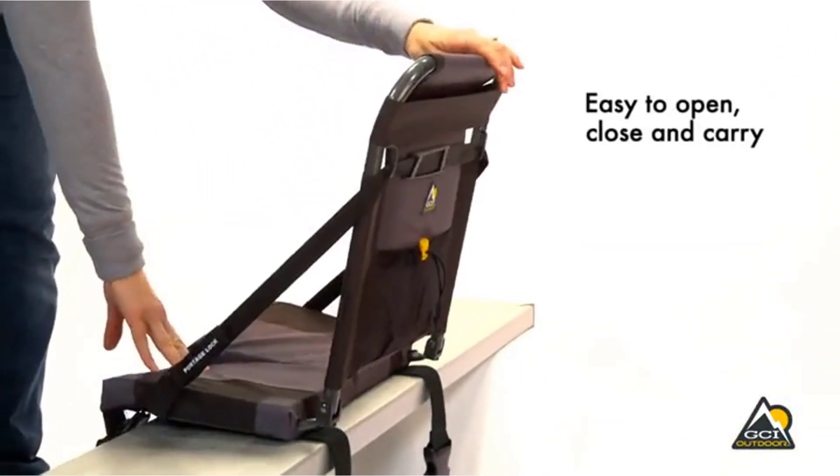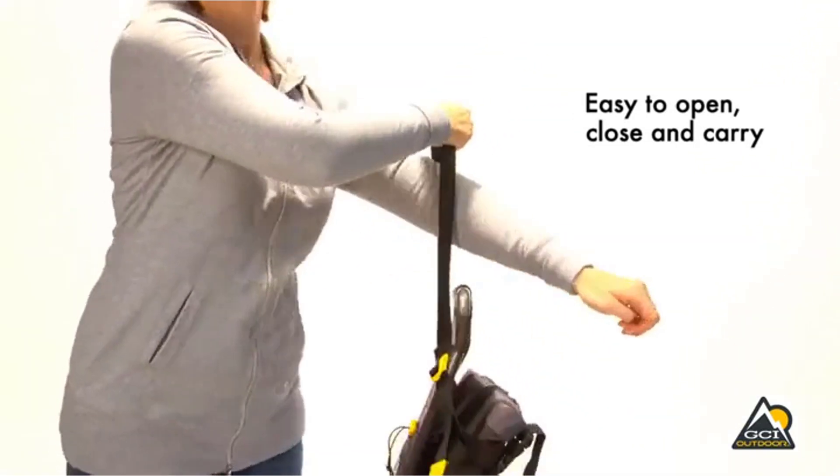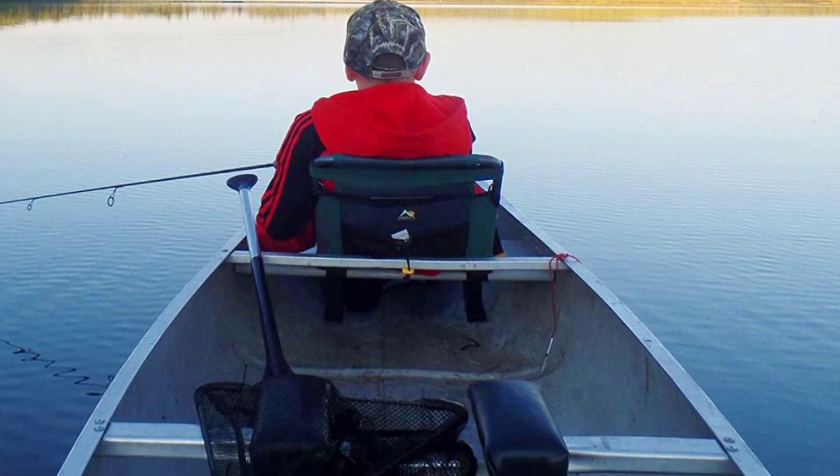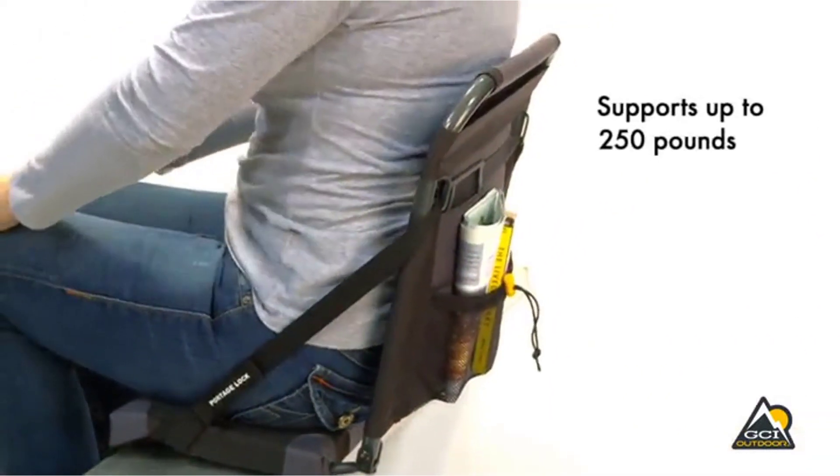Positives of this product: Made of high-quality, sturdy, and lightweight materials. Comes with a padded backrest and built-in lumbar support. Built with auto-fold technology and portage lock shoulder strap for easy folding and carrying. Has a storage pocket for extra storage. Can hold a max weight of 250 pounds.